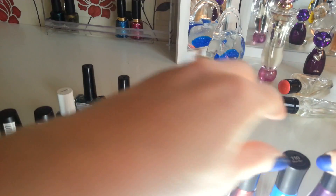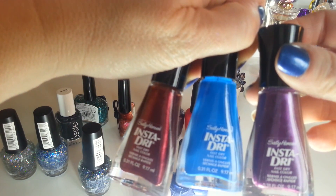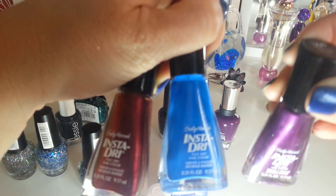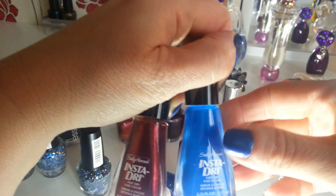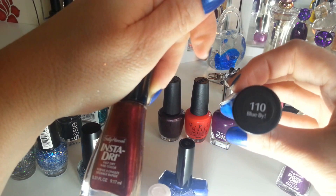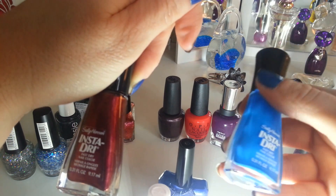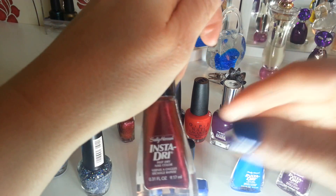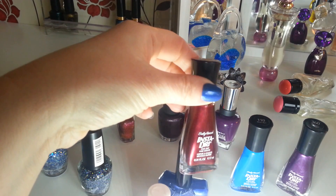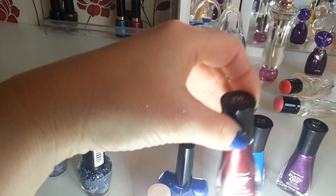These three Sally Hansen Insta Dries I think were £1.99 or £2.99 each. There's a purpley one called Pronto Purple — not worn that one yet. I've worn this blue one on my toes — it's called Blue By and it's like a cream blue with no shimmer, nice and thick. And this is a burgundy colour called Wind Up — that's another one I need to try. I also got this W7 nail polish from a local shop called The Factory Outlet — it's a glittery yellow called Fluffy Duck. Nice summery yellow.